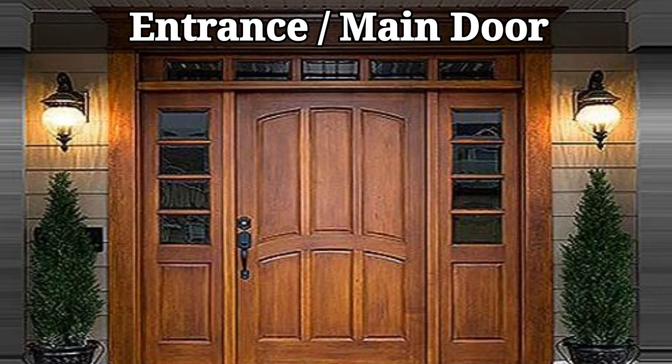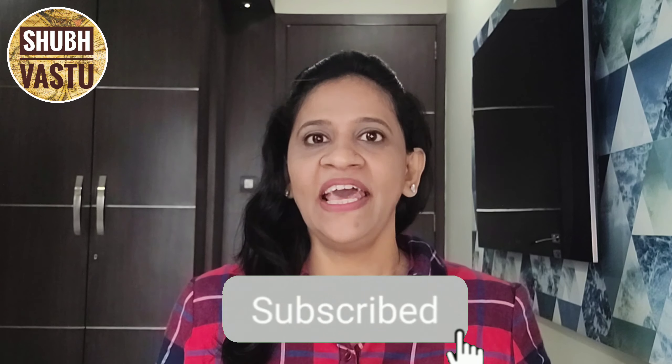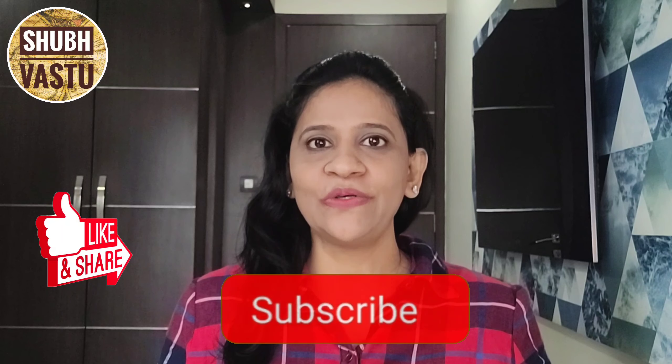Hello friends, I am Rita Jaiswal and welcome to Shipvastu. In this video, we will discuss easy and simple Vastu tips for entrance or main door. If you find the content of my videos useful, then subscribe to my channel and also like and share my videos so that my videos can reach out to more number of people.